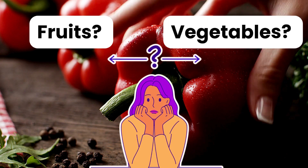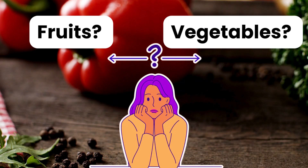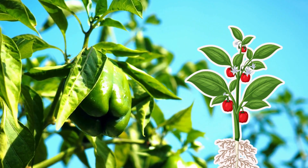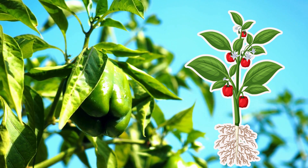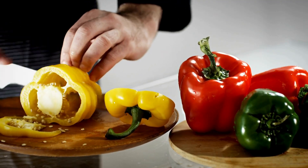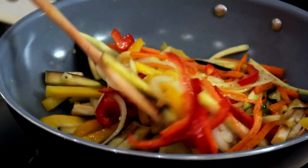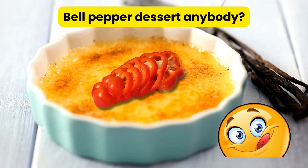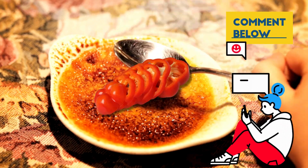Are bell peppers fruits or vegetables? Even though we call them vegetables, bell peppers are technically fruits, because they develop from the flowering part of the plant and contain seeds. So next time you bite into a bell pepper, remember, you are eating a fruit. Bell pepper dessert anybody? Comment below.